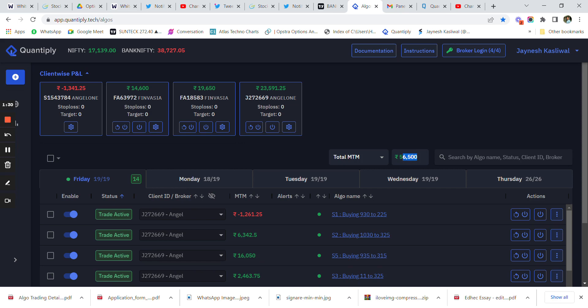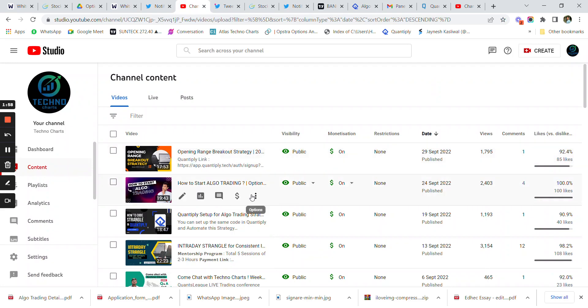This P&L at one point touched 62,000 rupees but is currently at 56,000. This has been a very good day, and I would like to give special thanks to Quantify as well as StockMock for providing such great execution and backtesting platforms — links are in the description. You can sign up and watch our videos on how to backtest and start algo trading.